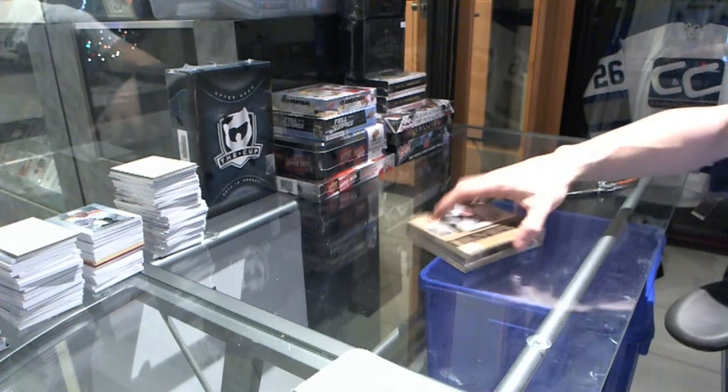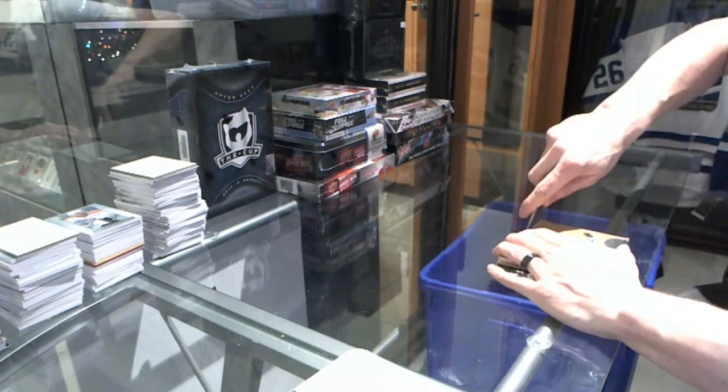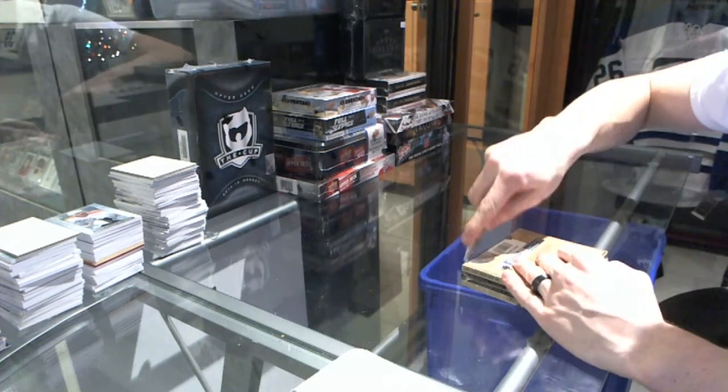Here we go — newbie86's pack, 2015-16 Upper Deck buybacks.